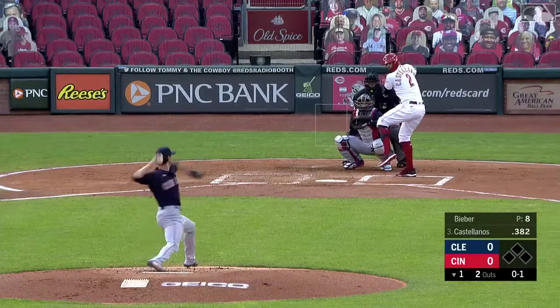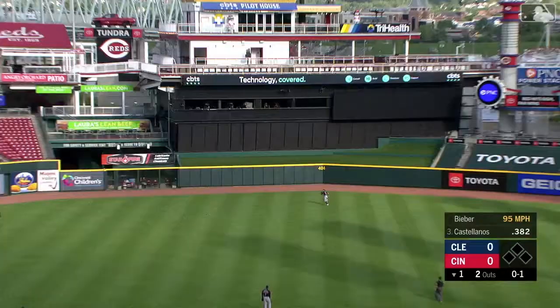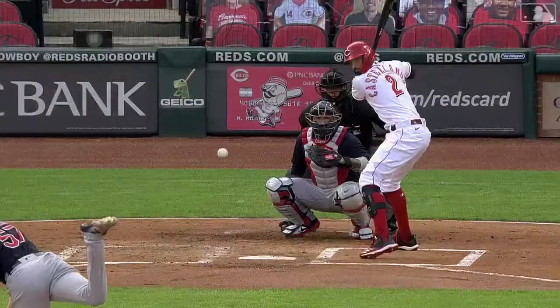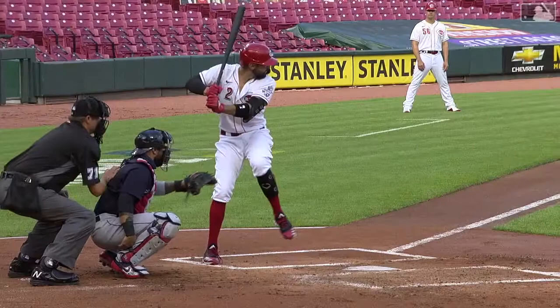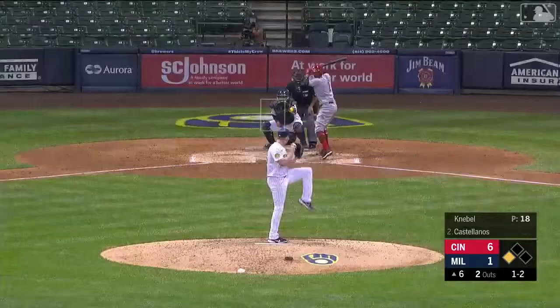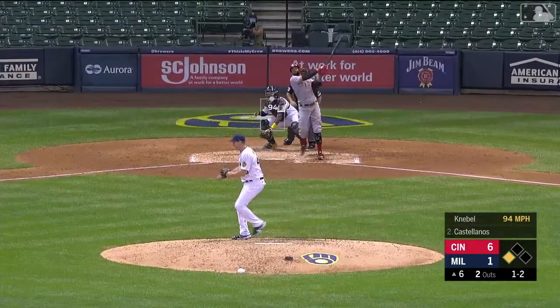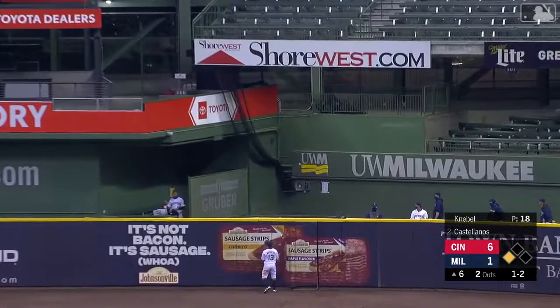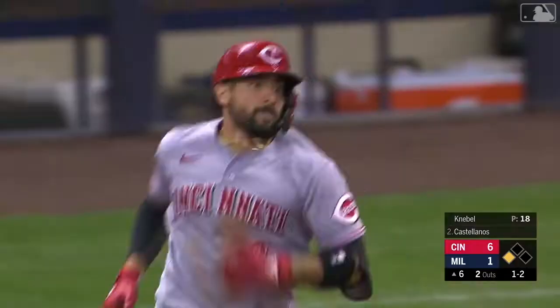Wow — straightaway center! Castellanos, deep to center field, and it is gone! Eleven straight games now with a base hit for Castellanos, and that is his sixth home run. Hit pretty well to right center field by Castellanos — wow, holy mackerel.